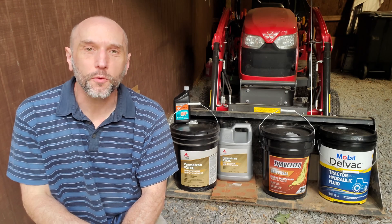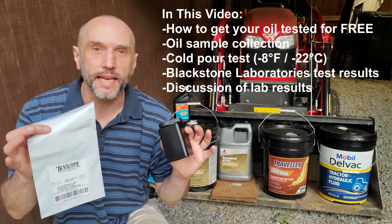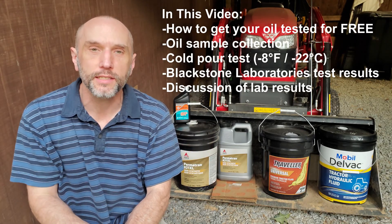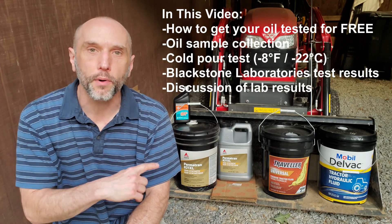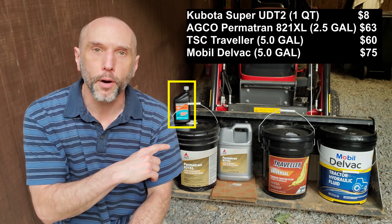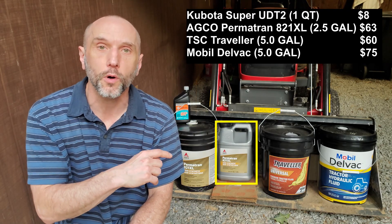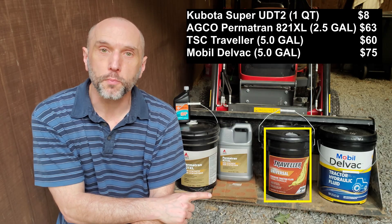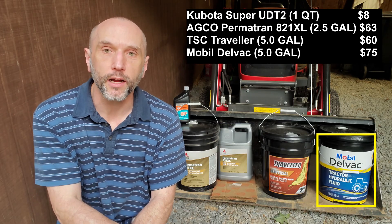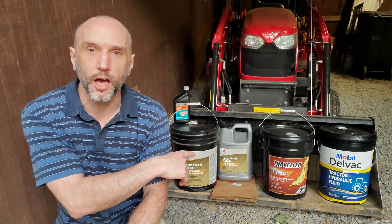Hey there, welcome back and thank you for watching. This video is going to be all about lab test results on virgin samples of hydraulic oil — tractor hydraulic oil. We've got four brands here in the background: Kubota UDT, Super UDT2, Agco Permatran 821XL, Traveler from Tractor Supply, and Mobile DelVac. All four are unopened containers — fresh containers.